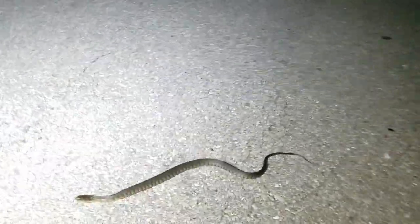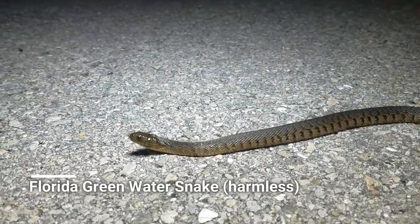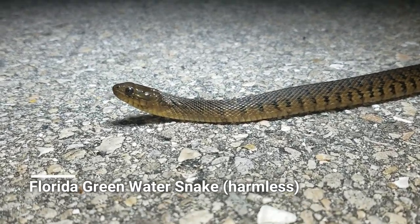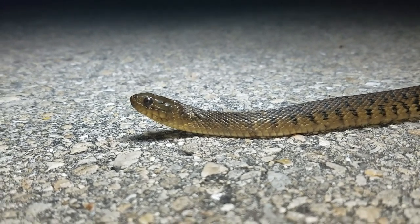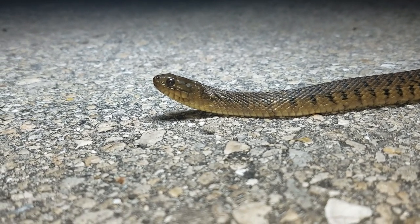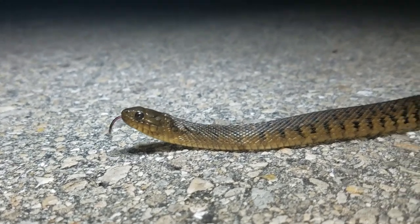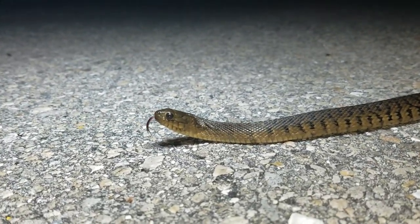Next snake of the night — it's a little Florida green water snake. They're not really green; they're kind of more of an olive color — I guess that's where they get their name from. One of the three nerodia species in this area. Get him safely off the road and let's keep going.